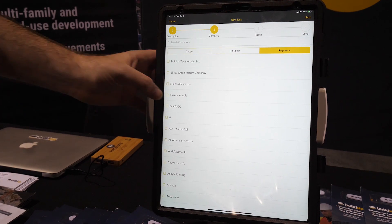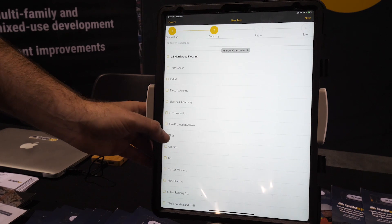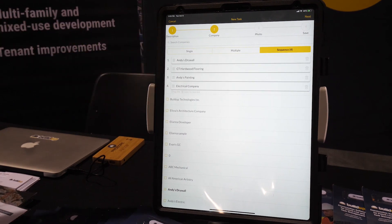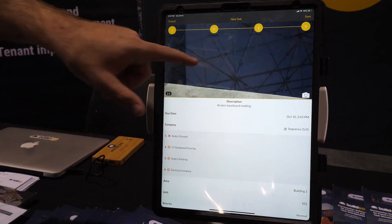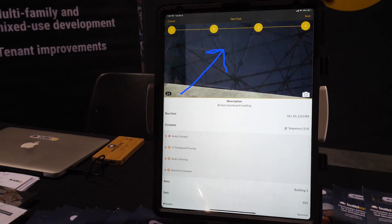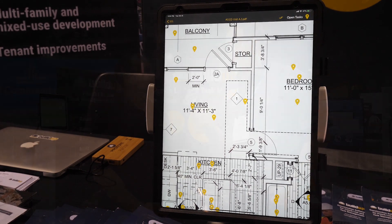To get this problem solved, we're going to need our painters, drywall, hardwood flooring company, and electrical company — four companies included. You can drag and drop to easily change the order of operations. Click next, select a photo, and before you hit save you can tap on the photo and draw with your finger to replicate blue tape — super easy. Hit save, and it automatically flows through the system, so you don't have to worry about any follow-up or reporting related to that task.